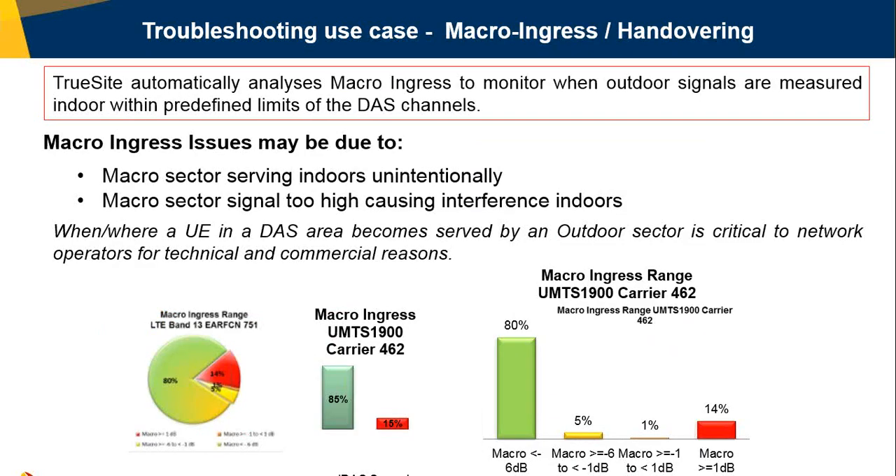Another troubleshooting use case that customers pay close attention to is macro-ingress and handovering. TrueSight analyzes levels of macro-ingress — signals coming from towers outside the building — when those outdoor signals are measured indoors within the same DAS channels, creating interference indoors. This ultimately may produce handovering, where the phone stops being served by the DAS inside the building and gets service from the macro outside — a scenario the user wants to avoid, and one that would indicate a poor design on the DAS side.